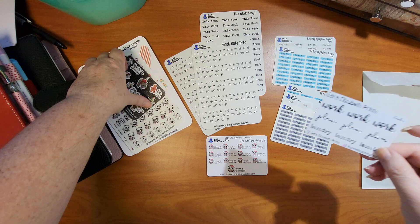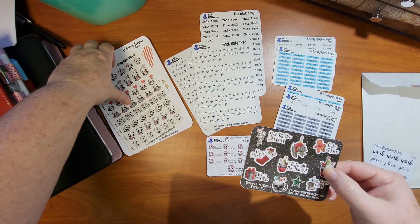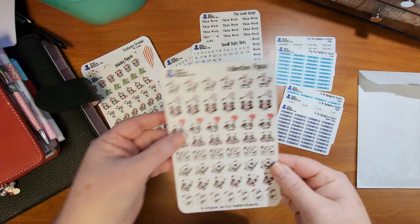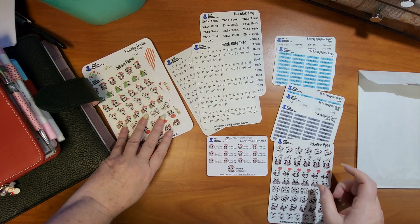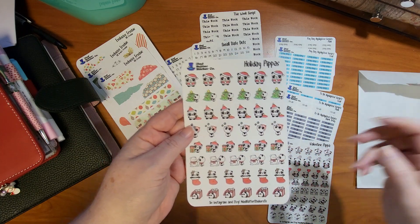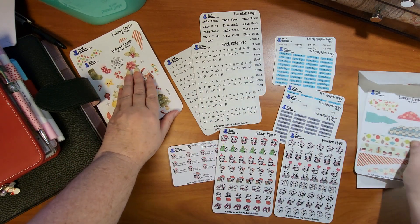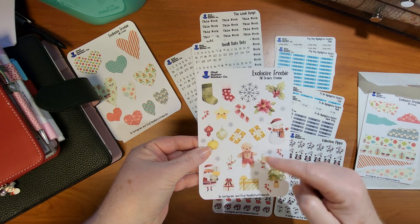This must have been a freebie from a different shop, and another freebie from a different shop as well. And Valentine's Day Pippa — I'm prepping for Valentine's Day! Holiday Pippas are so cute. This looks like it was a free gift with all orders freebie. Little Gingy is cute too!